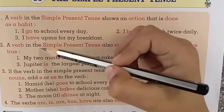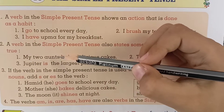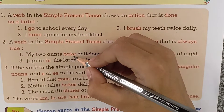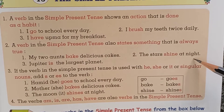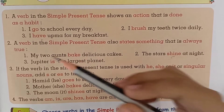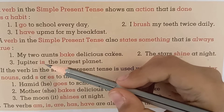A verb in the simple present tense also states something that is always true. For example: 'My two aunts bake delicious cakes' — bake is an action word that is always true. 'The stars shine at night' — shine is an action word that is always true. 'Jupiter is the largest planet' — is is the action word that is always true.